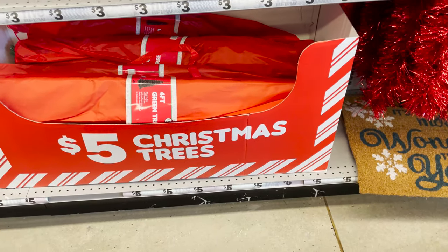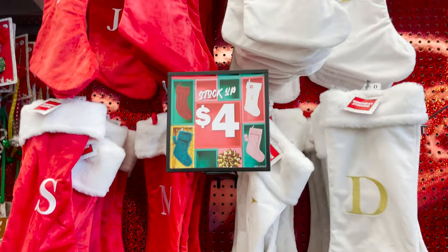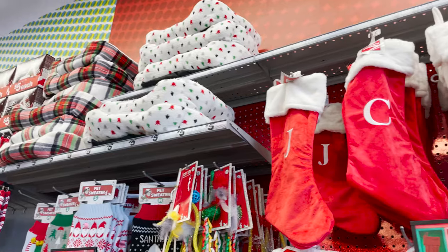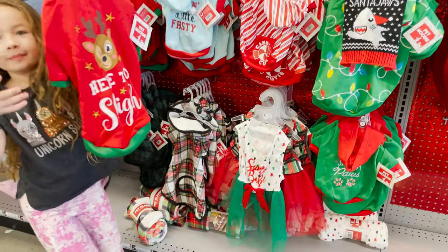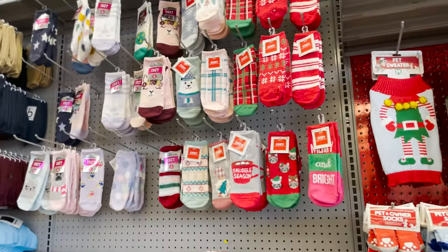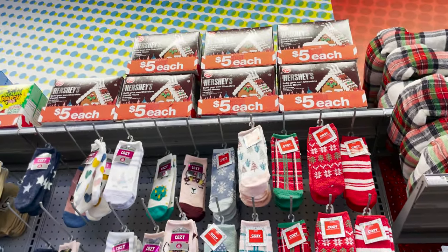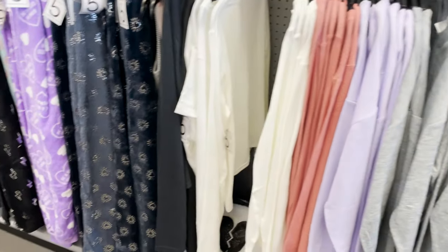They have floor mats, knitted stockings, and initial stockings. Little pet beds and little pet sweaters — how cute are they, 'here to slay!' They have warm cozy socks for two dollars and gingerbread houses, which are a big hit in our family.